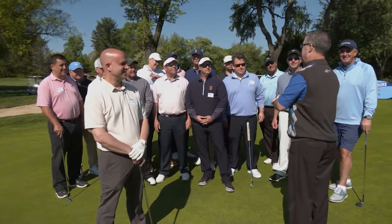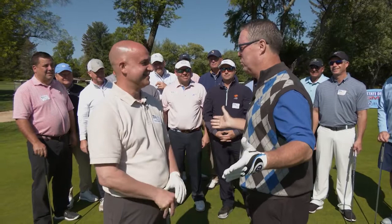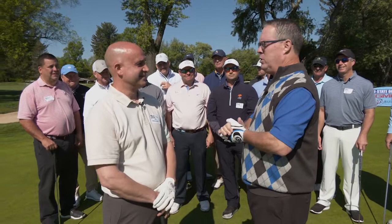Our FootJoy contest winner is Ed Donaghy. Ed, unbelievable setup, unbelievable shot — zero feet, zero inches. You'll be taking home a gorgeous pair of FootJoy shoes, the number one shoe in golf. How would you like to add an amazing driver to those new FootJoy shoes? That would be great. Well, I hope you get the opportunity when Winning Golf returns.